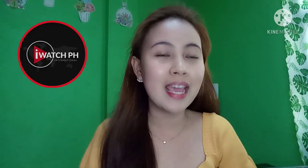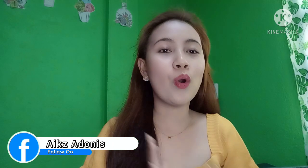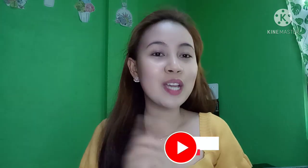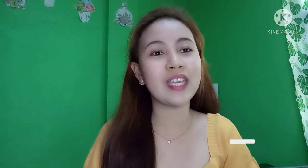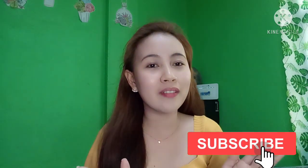For everyone who wants to join iWatchPH International or has questions, you can message me on my Facebook account 'iX Adonis' or message me here on my YouTube channel. You can also leave your questions in the comment section below. Before this video ends, please click the like button, subscribe to my channel, and click the notification bell to stay updated. Thank you so much for watching — happy earnings to all iWatchers, coaches, and aspiring iWatchers!